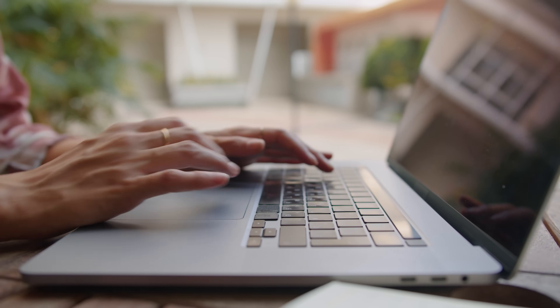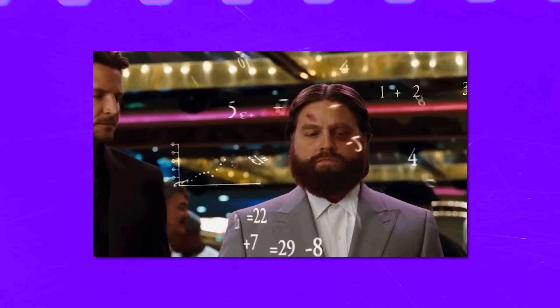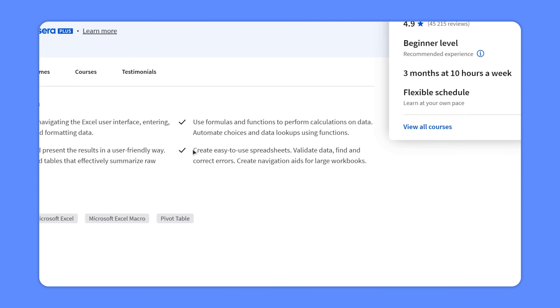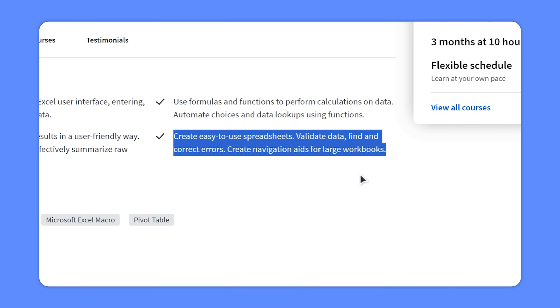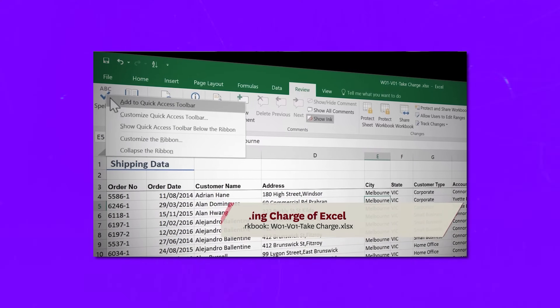So what is this course series about? This specialization is designed to make you an Excel master. By the time you finish all 4 courses, you are expected to be able to create stunning professional spreadsheets, advanced dashboards, and tackle complex calculations with ease. You will learn how to manage large datasets like a pro, extract valuable insights, present data effectively, ensure your spreadsheets are error-free, and build spreadsheets that can predict future trends.